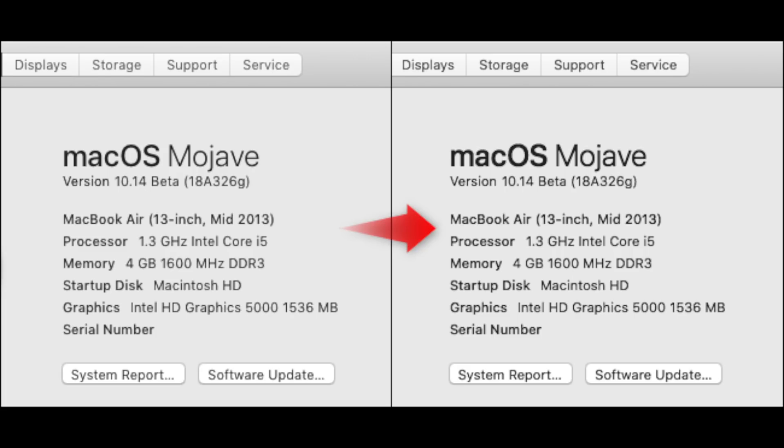I forgot to mention this while filming: swapping an AMD card into your Hackintosh seems to fix that problem. It has something to do with the drivers, but don't quote me on that because I am not a software engineer.